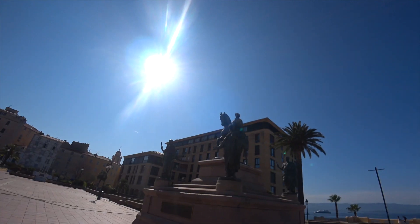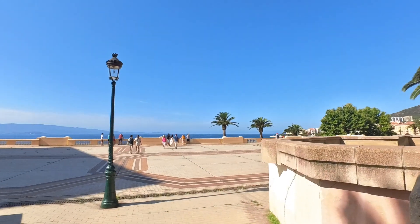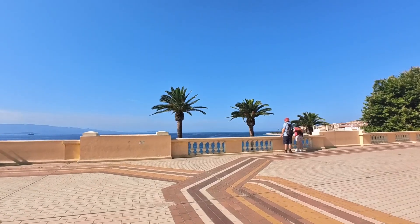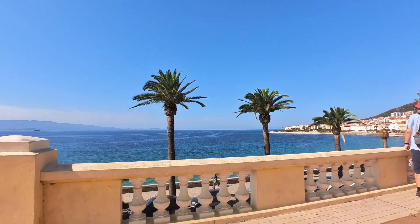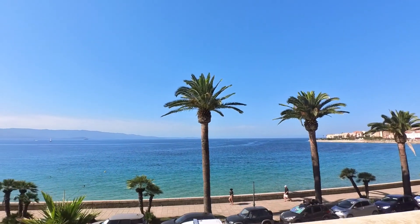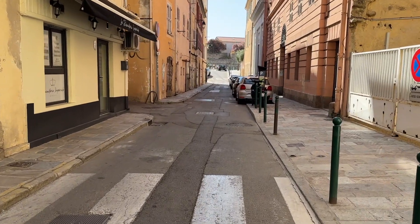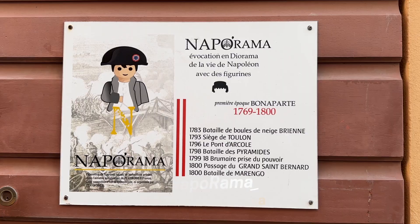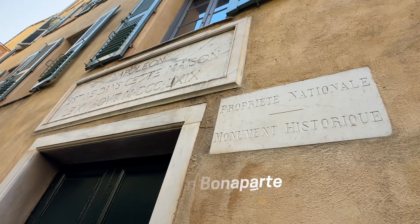If you have any Napoleon-themed places you think I should visit for this channel, let me know in the comments section below. Once again, the Mediterranean was beckoning. I was hoping to see one of the town's more unusual Napoleon attractions, but it was closed. I hoped by coming back a bit later I might get a chance to take a look inside. Instead, it was off to a queue outside the house where the Emperor was born and raised.